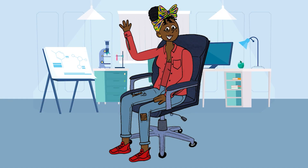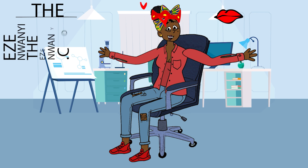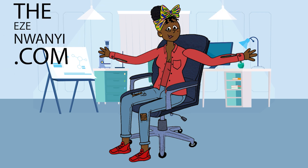Hello and welcome to Weird Health News with ezenywani.com — yes, the queen boo.